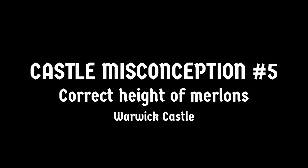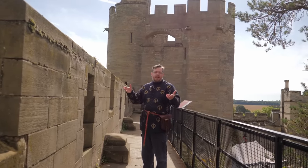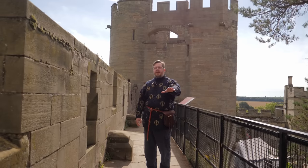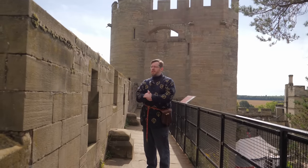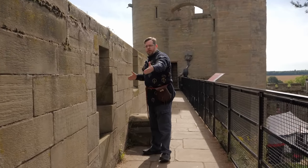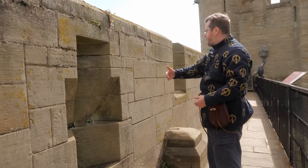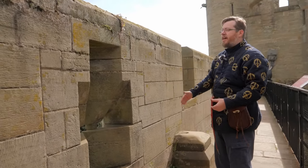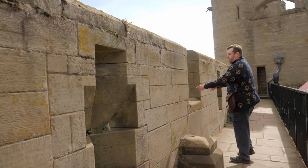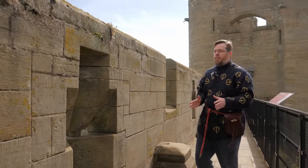I'm here at Warwick Castle, and it's a great time to point out a common misconception we see about castles in many historical adaptations, films, TV shows, but fantasy especially. This is the height the Merlon should be. If you're unaware, this is called Crenelations — a Crenelated wall comprised of a tooth called the Merlon and a gap in between called the Crenel, hence Crenelations. Oftentimes in movies they're not tall enough.